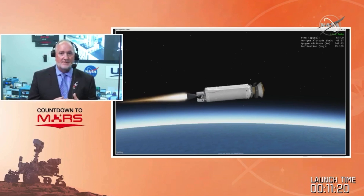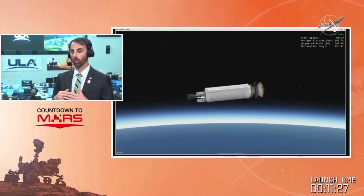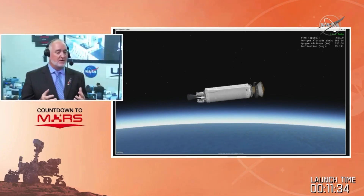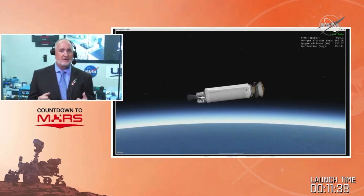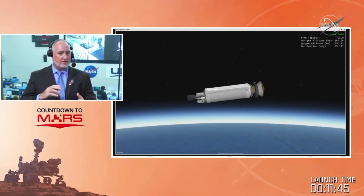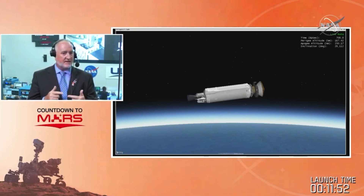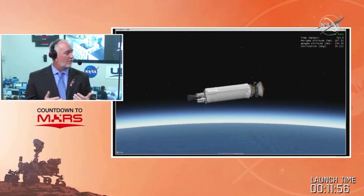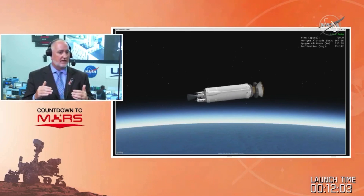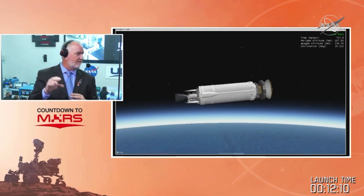Telling us about the two burns required — we're actually coming up on the end of the first one. The first burn gets us into that park orbit. We've lifted off, we've left Earth, we've got into a park orbit around Earth right now. While in that park orbit, we'll perform some maneuvers to roll Perseverance and the Centaur and coast during that time, controlling the thermal environments on Mars 2020 during this coast period. That coast period will allow us to position for the second firing to get the velocity needed to head off into Mars.